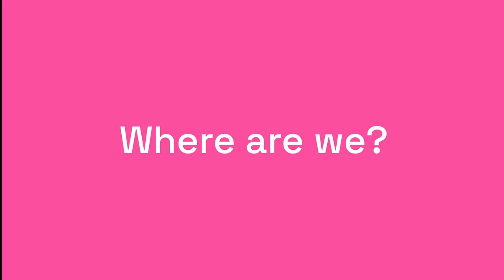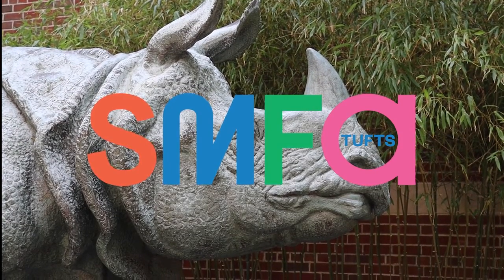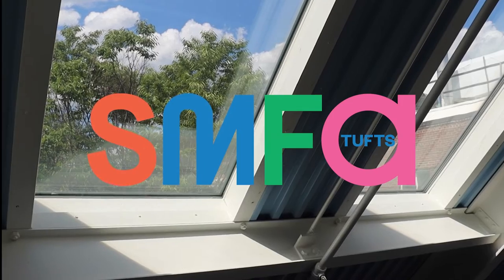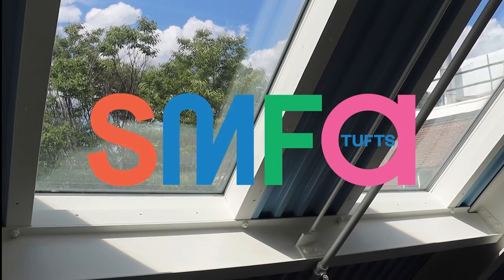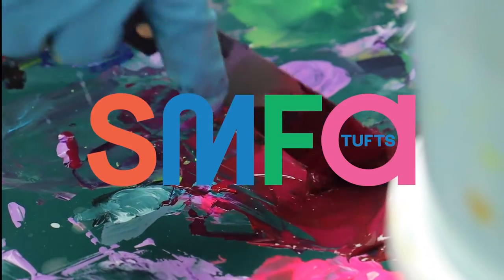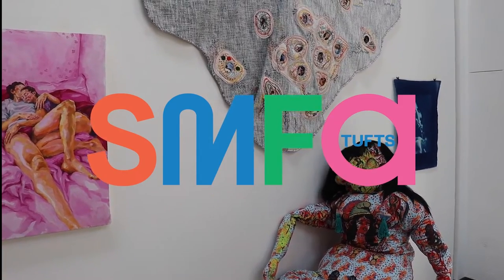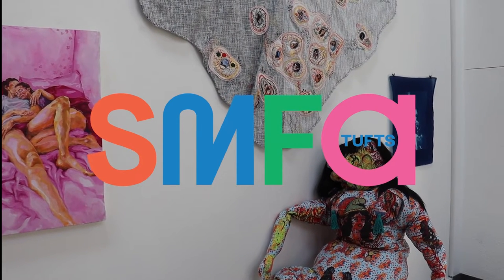Where are we right now? We're currently in downtown Boston on the SMFA Fenway campus, which is home to the School of the Museum of Fine Arts at Tufts University. SMFA offers its students an interdisciplinary art curriculum where each student constructs an individualized course of study during their time at the university.